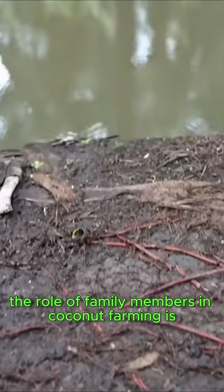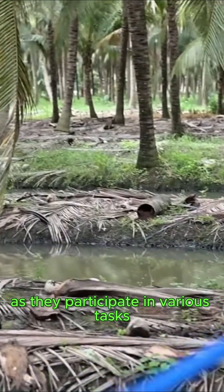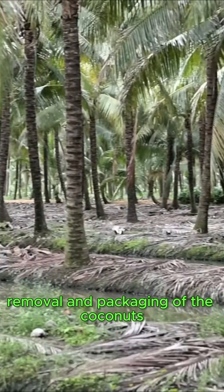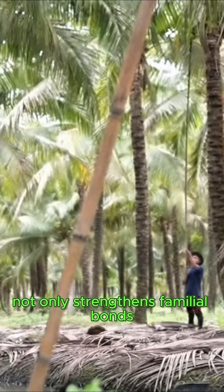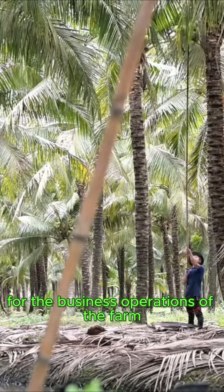The role of family members in coconut farming is profoundly significant, as they participate in various tasks such as inspection, removal, and packaging of the coconuts. This collective involvement not only strengthens familial bonds but also provides essential support for the business operations of the farm.